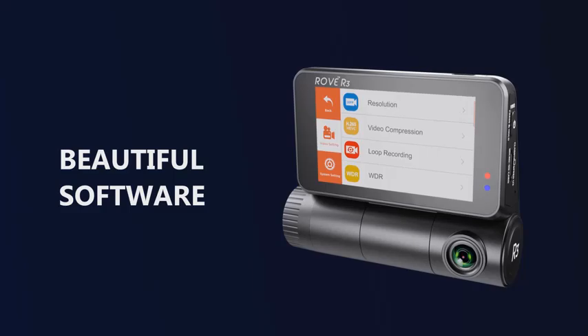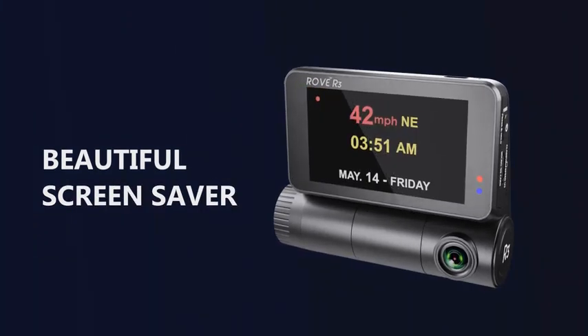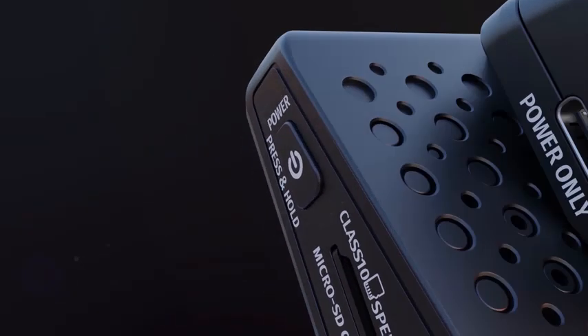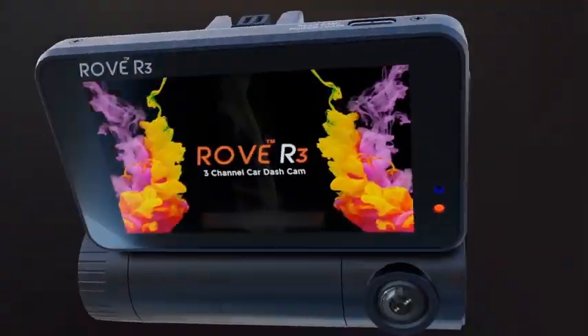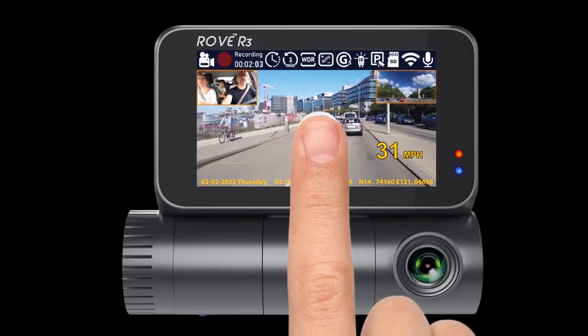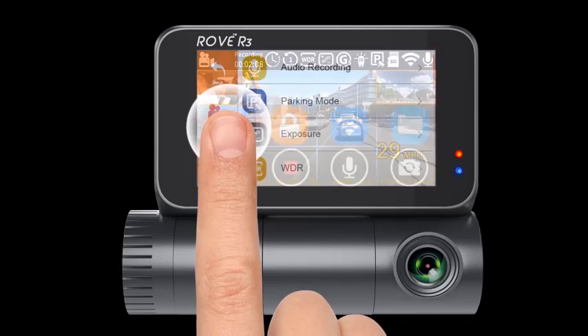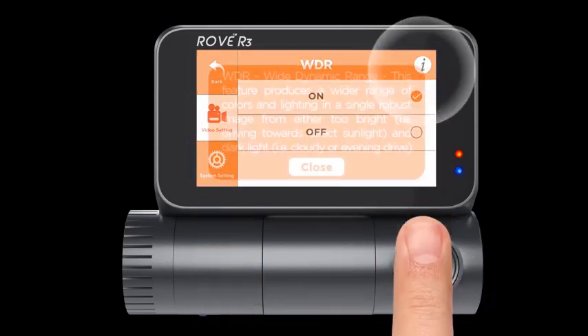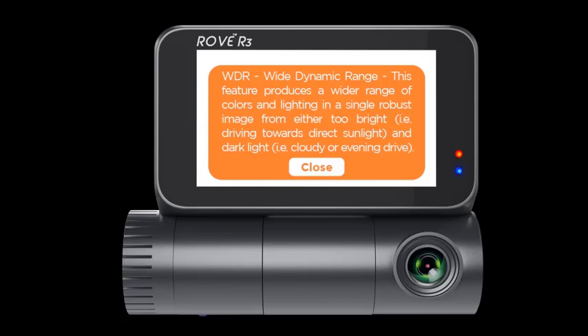With IR Night Vision capabilities, the Rovar 3 excels in capturing high-quality footage even in low-light conditions, enhancing safety during nighttime drives. The dashcam is equipped with 5G Wi-Fi, allowing for faster data transfer and seamless connectivity to your smartphone, while the built-in GPS tracks your location and speed for accurate recording. This combination of features makes the Rovar 3 an excellent investment for those who prioritize safety and clarity on the road. Whether you're documenting your daily commute or capturing unexpected incidents, the Rovar 3 provides reliable performance and peace of mind.